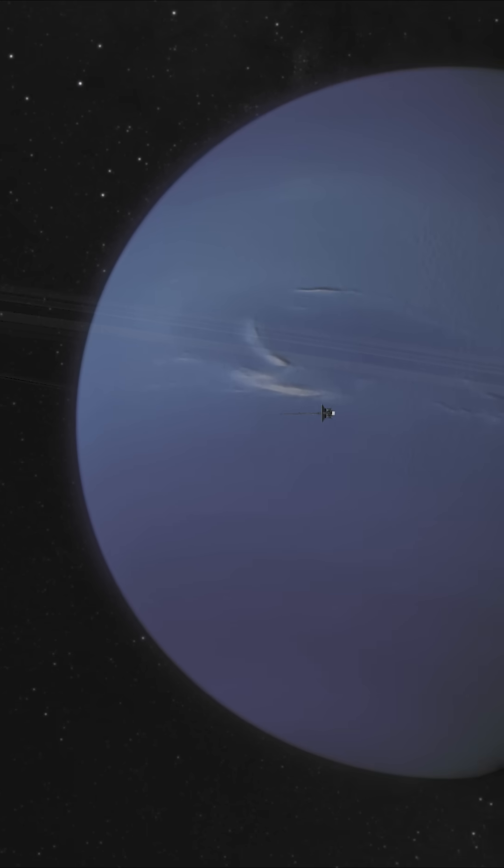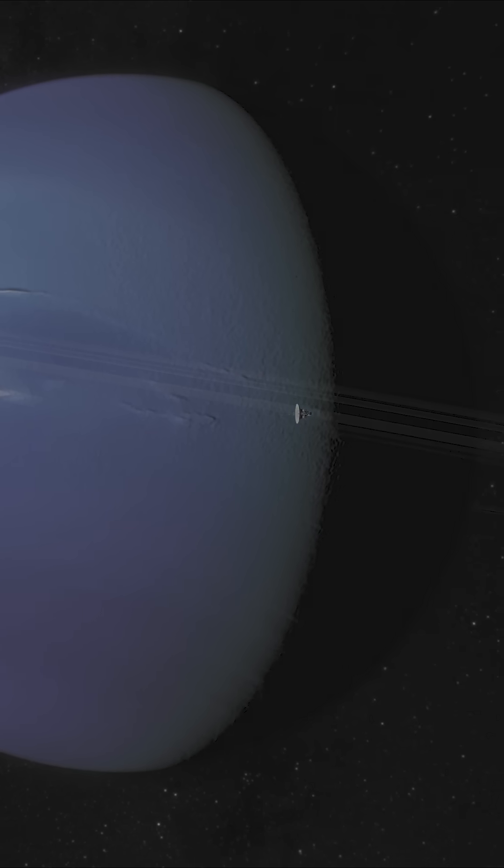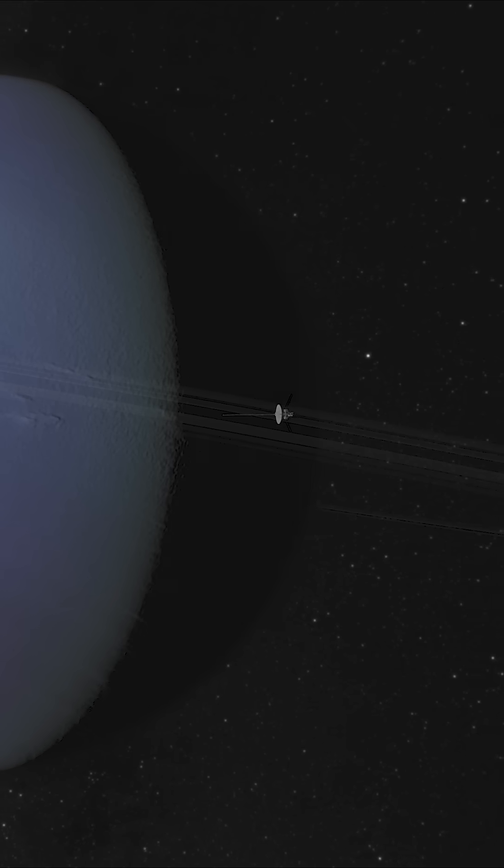Did you know? Once past Uranus, it took Voyager 2 three and a half years to make its way to the last major planet in the solar system, the large and icy Neptune, arriving in August 1989.